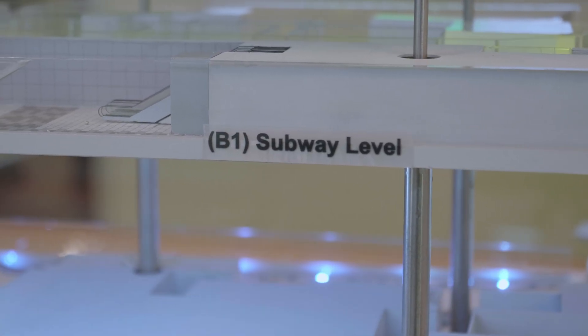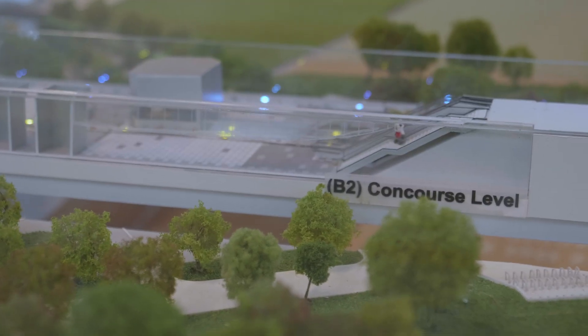They call it a subway level, which I'm not sure entirely what it means. But concourse-wise, yeah, that's B2. And right here is the actual CRL platform level.